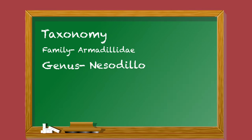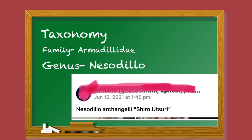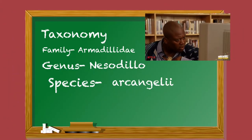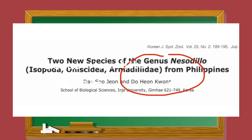I was actually late to the renaming party — some hobbyists in the United States had already assigned the genus and species, calling it Nesodilo archangelii. Since I come from a zoology background with my master's thesis in taxonomy — not isopods, but invertebrates, specifically plankton — I did what I learned from school. I reached out to the leading isopodologist in genus Nesodilo: Dr. Do Hyun Kwon from Inja University in South Korea — one of the co-authors of that same scientific paper who discovered two new species.